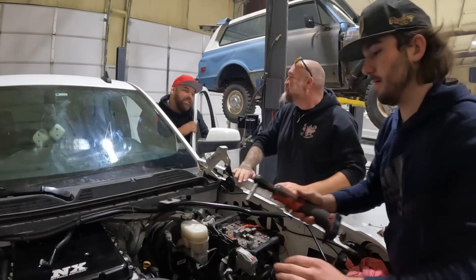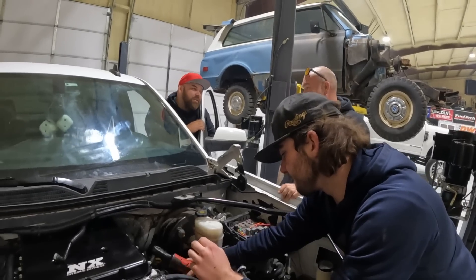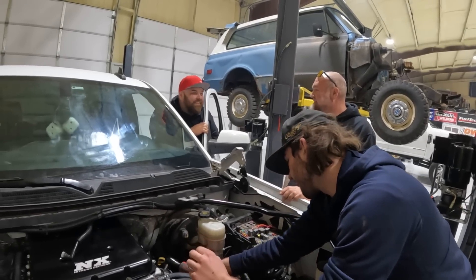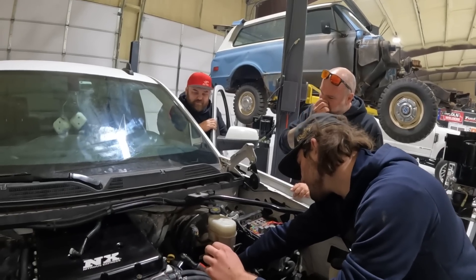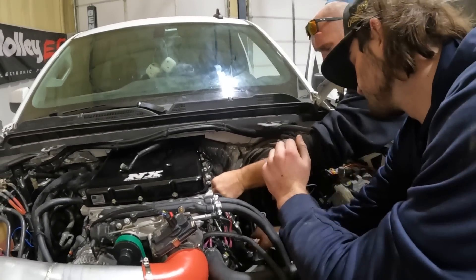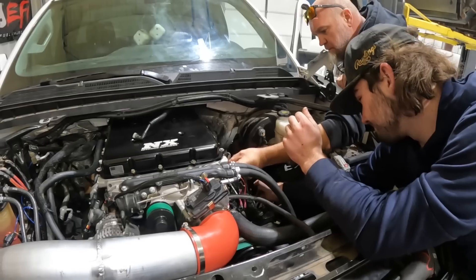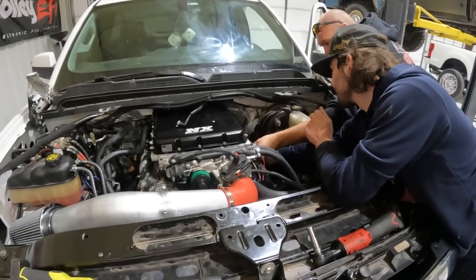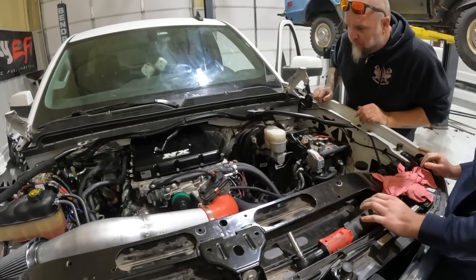There are only two things that make compression — a sealed head or sealed rings. When they first fired it up there was a lot of blow-by, though not so much now. There's not a good seal somewhere. They're going to know real quick that the rings are not the problem — which they already suspect.